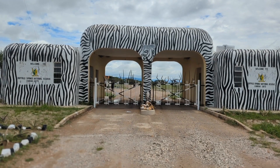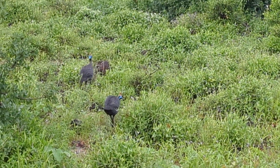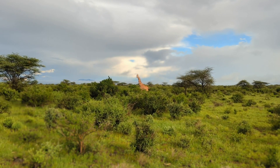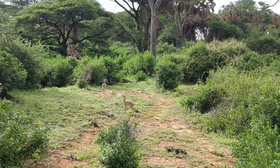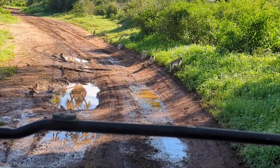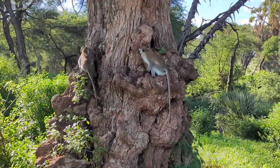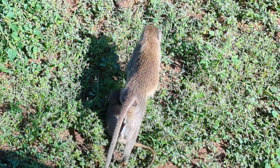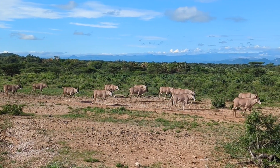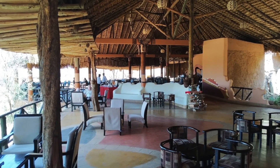Upon our arrival at the Buffalo Springs Reserve in Samburu, we were greeted by all types of birds and wildlife. As we made it over into our camp, the day ended with a cool welcome and a well-deserved lunch.